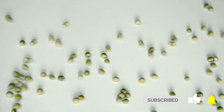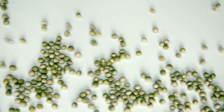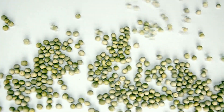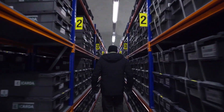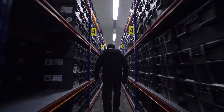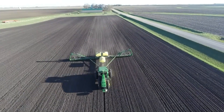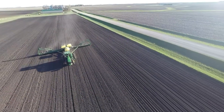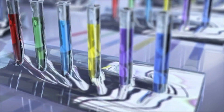Since its opening, the Svalbard Seed Vault has received seeds from seed banks worldwide. Each country or institution that deposits seeds maintains ownership of its samples and can request them back at any time. The vault is intended to be a long-term storage facility, with seeds expected to remain viable for hundreds or even thousands of years in the permafrost conditions of the vault. The Svalbard Seed Vault has become an important symbol of global cooperation in preserving crop diversity, drawing attention to the need for continued investment in seed banks and crop breeding programs worldwide.